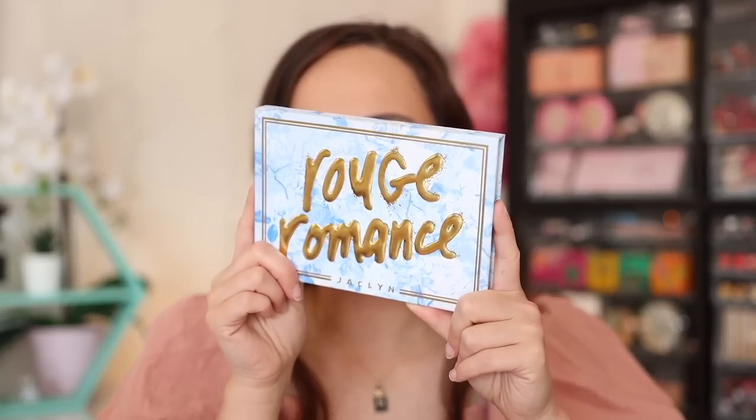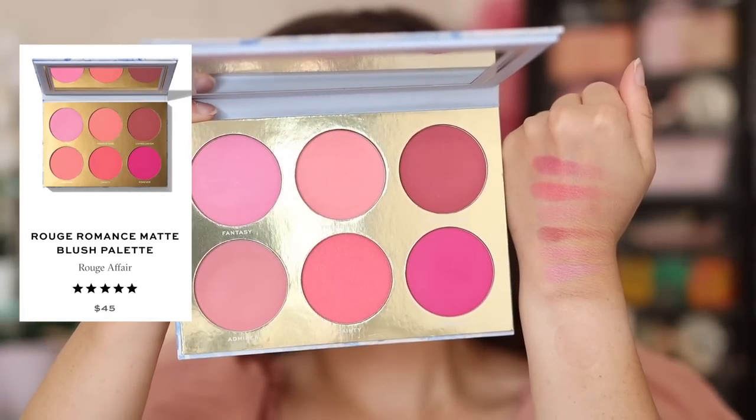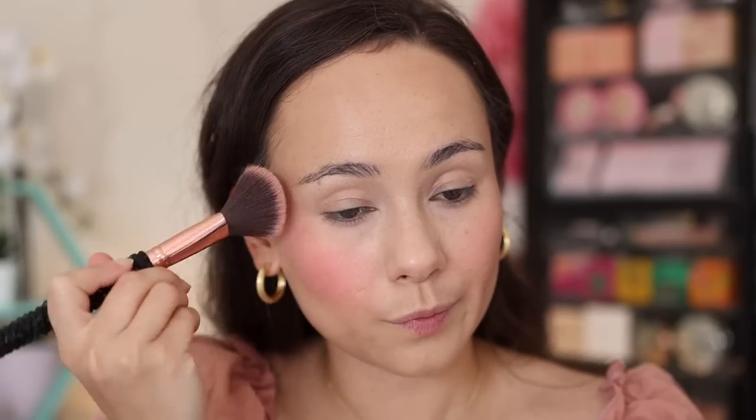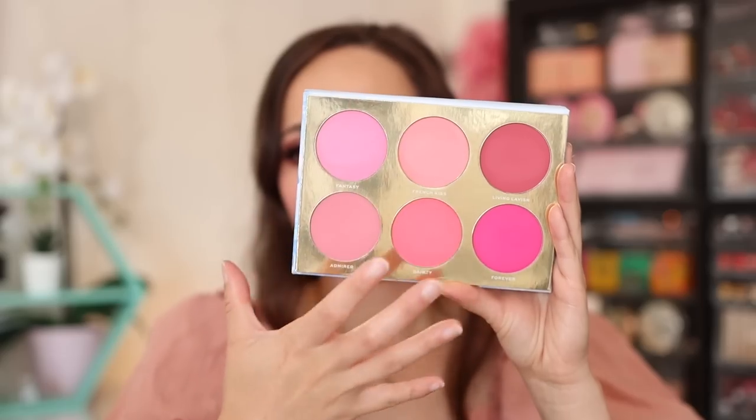It blends out beautifully, it's very easy to use, and I'm interested in purchasing more colors. I just really love blush, and I really love the Rouge Romance palette. This is the shade Rouge Affair — a matte blush palette from Jaclyn Cosmetics. It's the bright pink one. She had a warm blush colored one that looked a bit more wearable, but I love pinks so much I had to go for this. Two of the shades are a little too bright for me — I'd have to use those as eyeshadows — but the other four shades are absolutely stunning. The formula blends out really easily and I've just been reaching for it a lot.